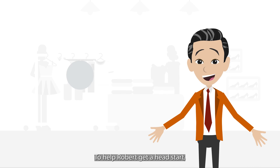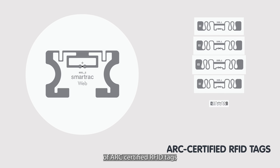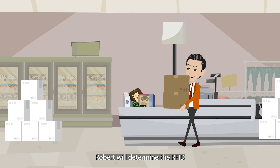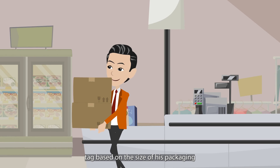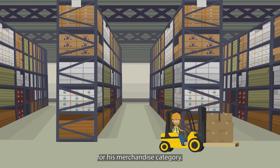To help Robert get a head start, Avery Dennison has selected a simplified list of ARC-certified RFID tags that meet the majority of Walmart's specifications. Robert will determine the RFID tag based on the size of his packaging and the inlay specifications for his merchandise category.